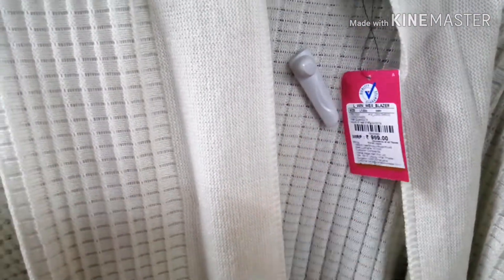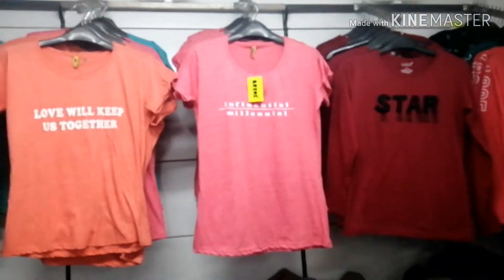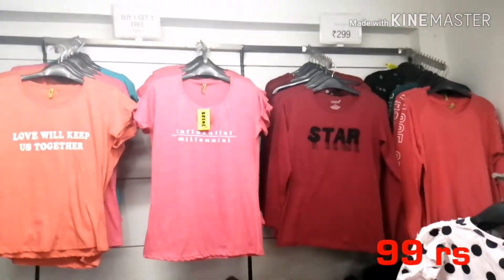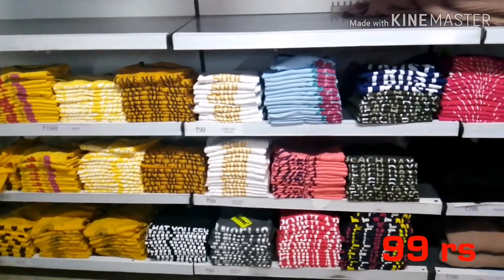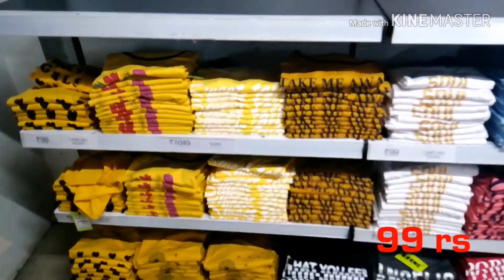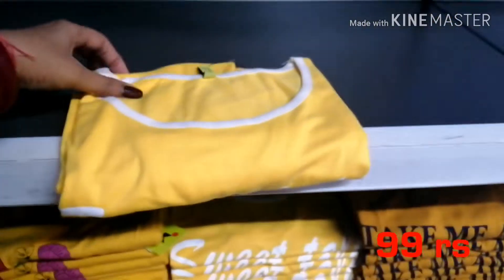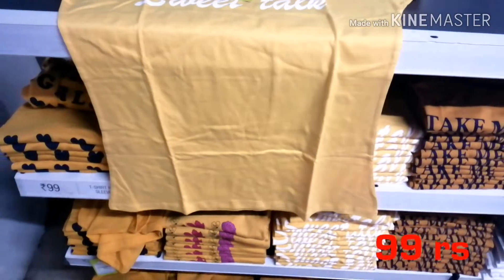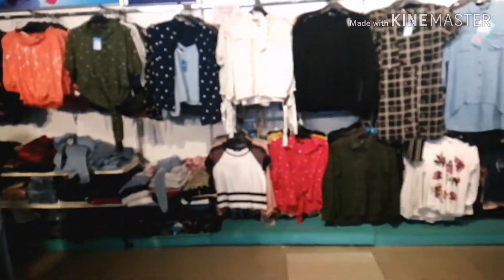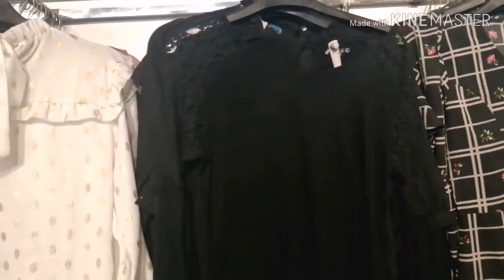The price range here was 999 rupees and the quality was very good. The shirts and t-shirts were also very good at 999 rupees — I purchased 2-3 of them. The material is very good and you can wear these shirts in daily wear. They are a very good collection overall.